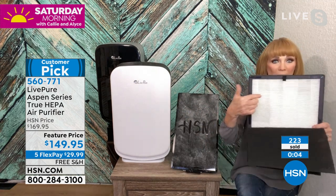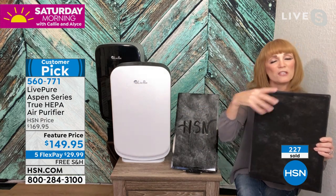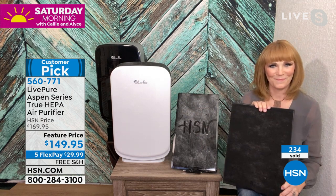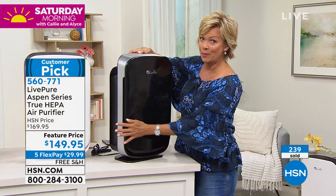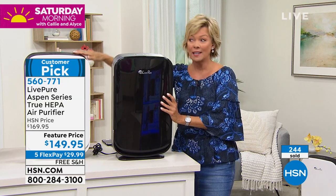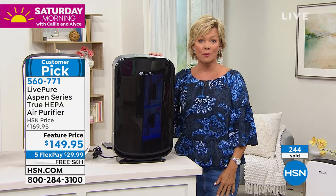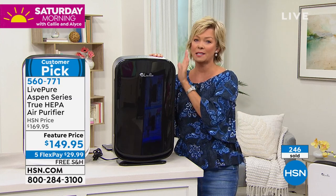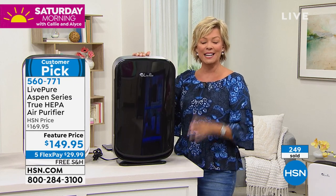True HEPA gets the true allergens so you're not setting them off. Coco carbon is the pre-filter. If you have pets, you'll vacuum this more often — our fur babies shed, especially in summer. Many times we get smells and grab candles and sprays, but those are the exact same VOCs that an air purifier takes out of the air — they're not good for you. Instead of spending $100 a year on those, invest in this permanent air purifier — no money pit. White is now into the hundreds remaining, black has a little more. Item number 560-771, five FlexPay today only. Don't let it sell out on you again.